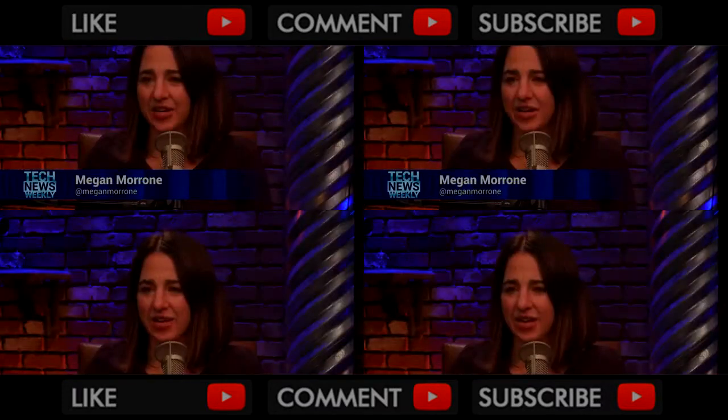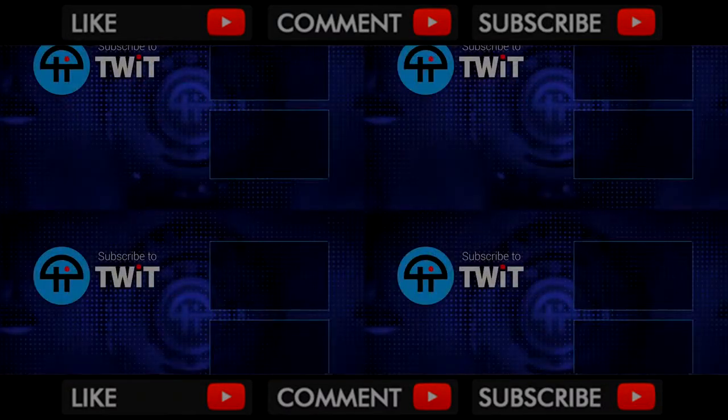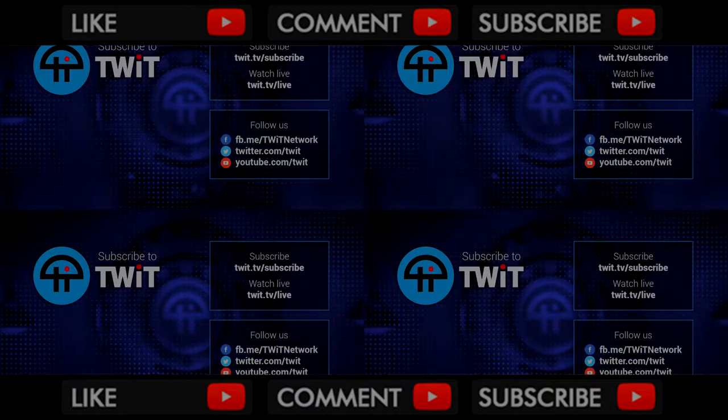Well, Mark, thank you so much for joining us. Mark is the editor-in-chief of Tom's Guide and Laptop Mac, and is @MsSpoonhour on Twitter. We look forward to reading more of your hardware reviews. Thank you so much for joining us. Thanks, guys.